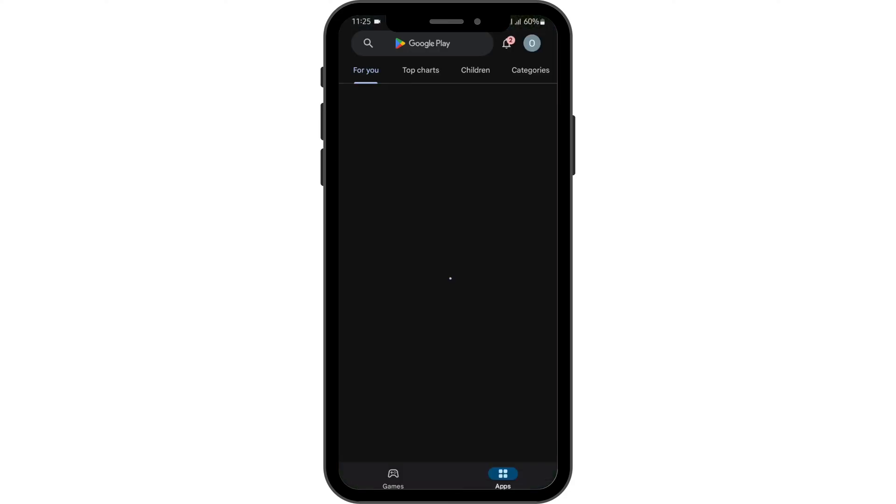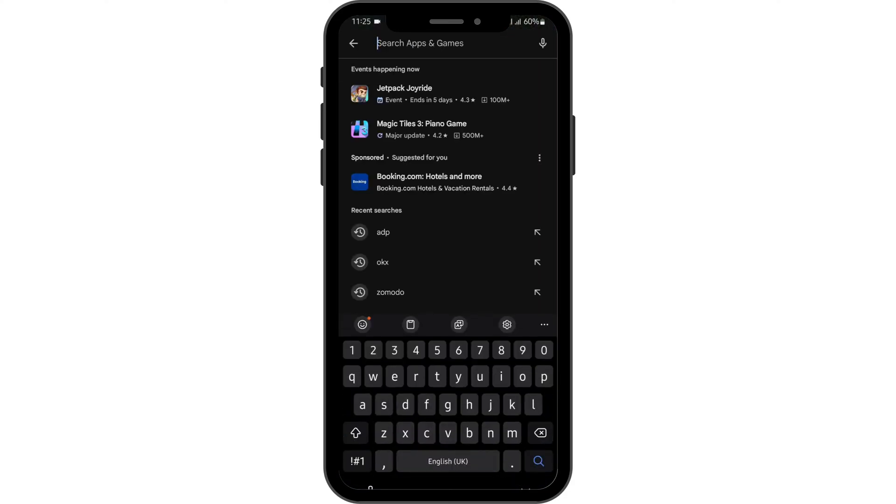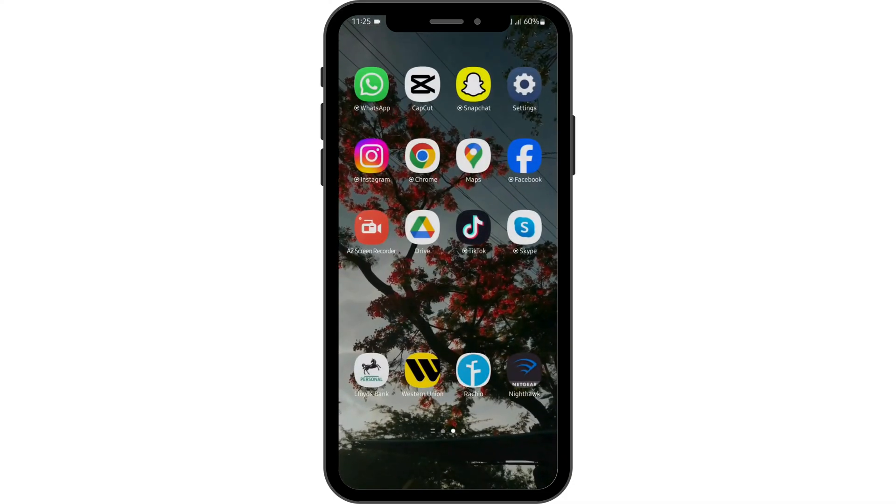Head over to your Play Store and search for Honda Link. If you see update beside the app's name, tap on update and update your app.